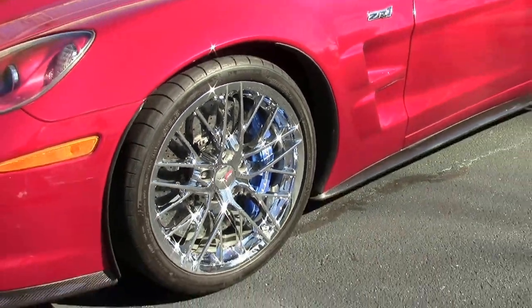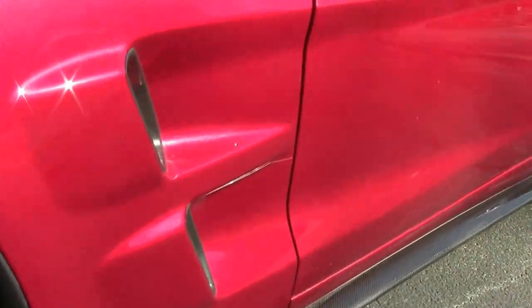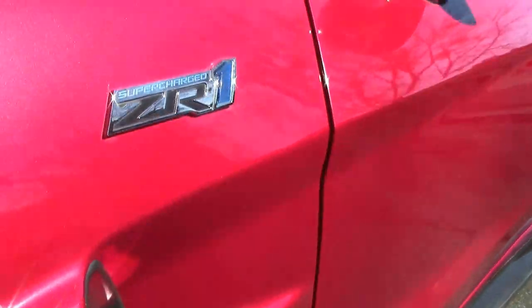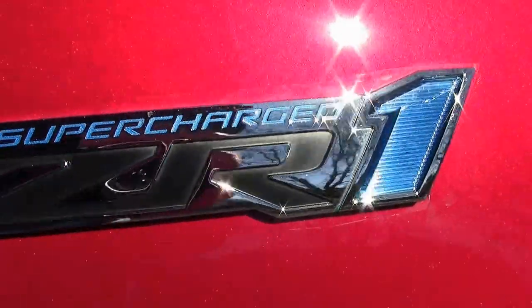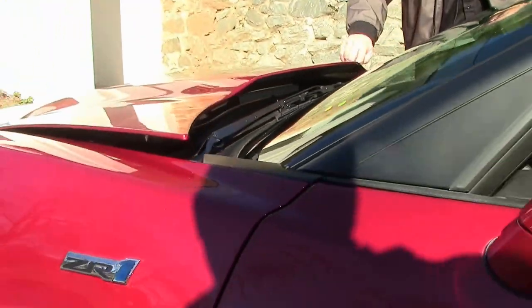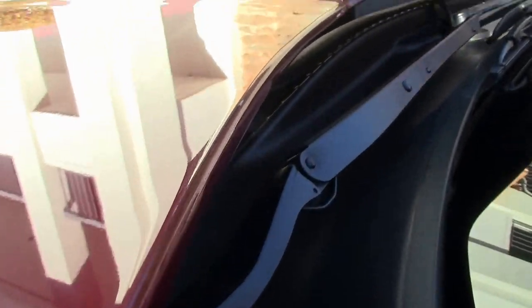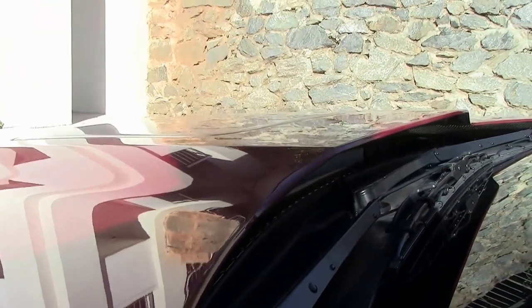Of course the carbon fiber splitters all the way around. This car also has the protective film to protect the paint all the way up to the quarter panel here.